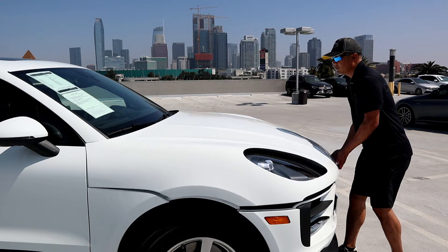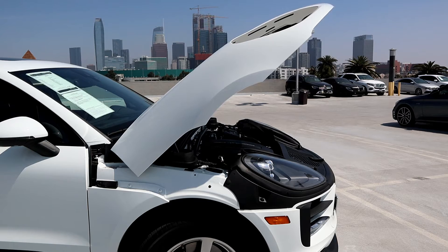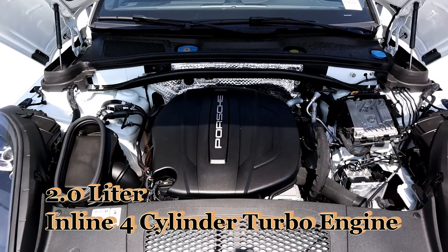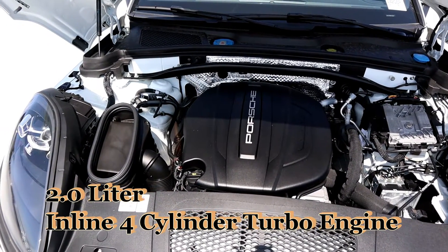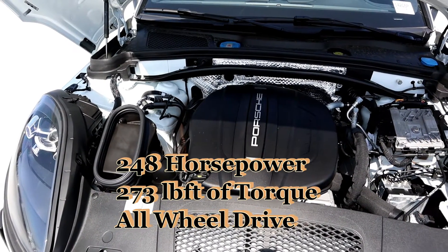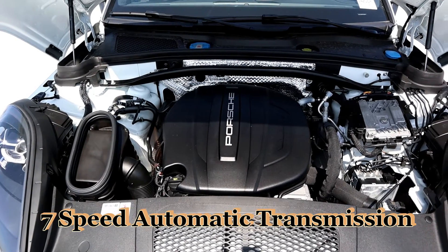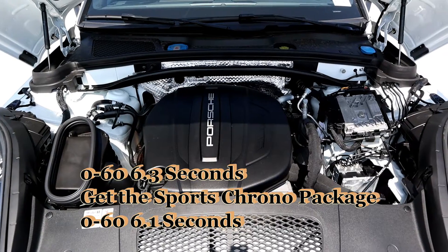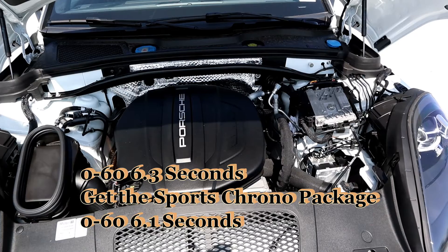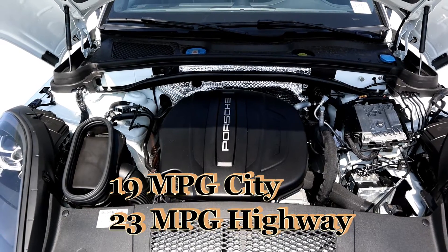All Macans have a clamshell hood designed for the wow factor. The fender opens up with a hood just like a Toyota Supra and Aston Martin DB11. This Porsche Macan comes with a 2.0-liter 4-cylinder turbo engine that pushes out 248 horsepower and 273 pound-feet of torque. All that power goes through a 7-speed automatic transmission. Zero to 60 comes in at 6.3 seconds, and with the Sports Chrono package, it will get you to 60 in just 6.1 seconds.